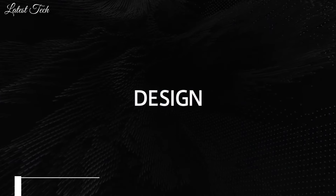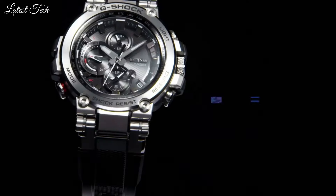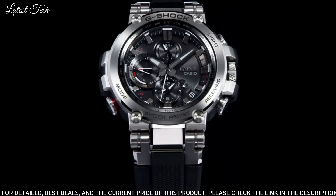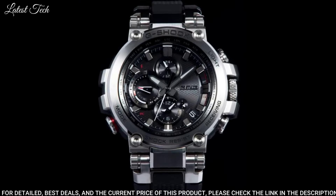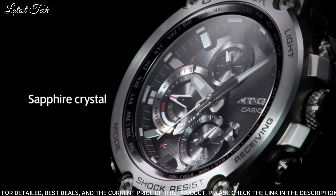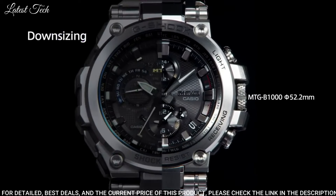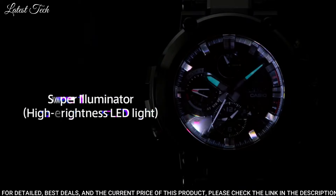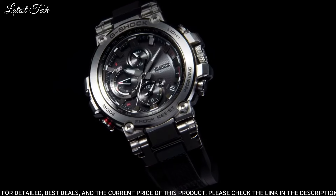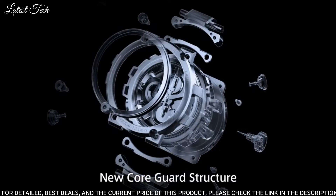Number 8: Casio G-Shock MTG-B1000B-1A Men's Watch. It has Japanese solar quartz movement. Polymer stainless steel hard coating case of round shape. Case dimensions are 5.2 centimeters in diameter and 6 millimeters in thickness. The dial is black. Display type: analog. This timepiece has sapphire anti-reflection coating glass. Water-resistant depth: 200 meters.